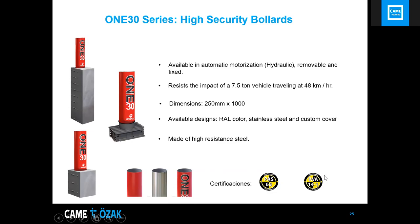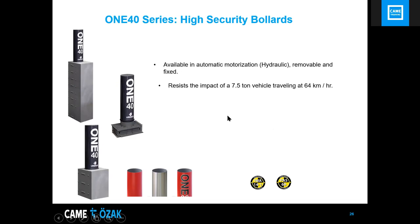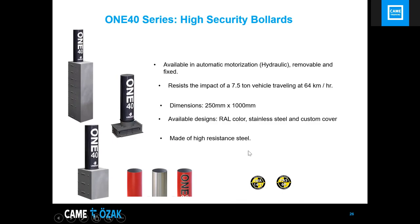The I140 series is also available in automatic, removable, and fixed versions. It can withstand the impact of a 7.5-ton vehicle traveling at 64 km/h. Dimensions: 250mm diameter by 700mm height. Available in different RAL colors with sleeve options in RAL, stainless steel, or custom made. Made from high-resistant steel, with certifications available upon request.